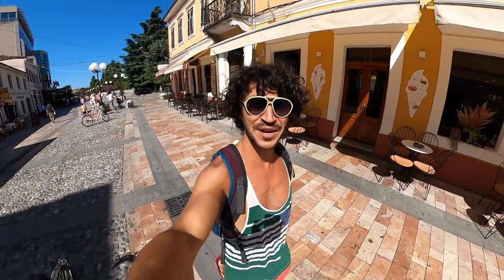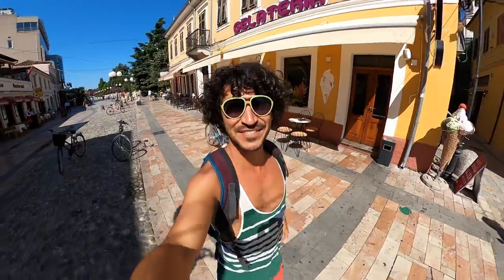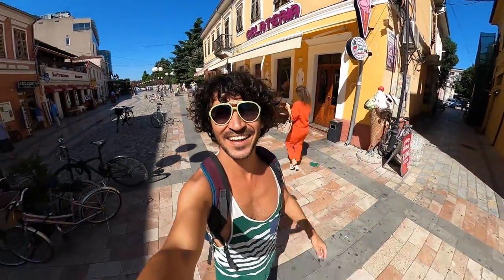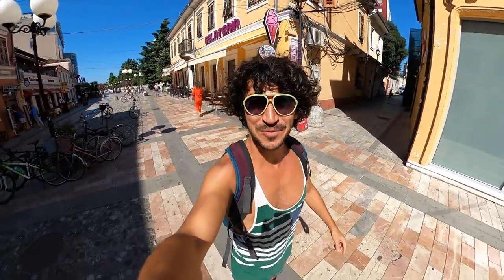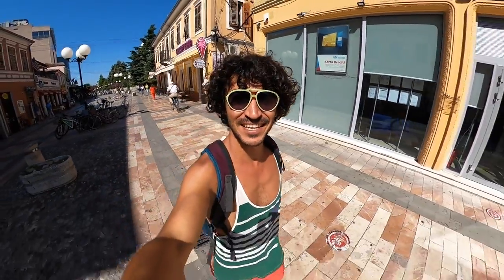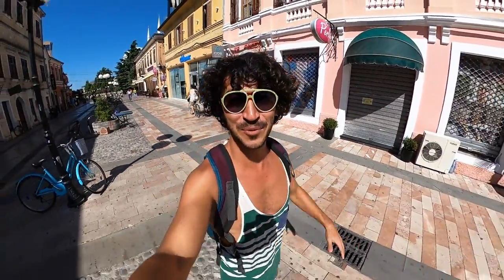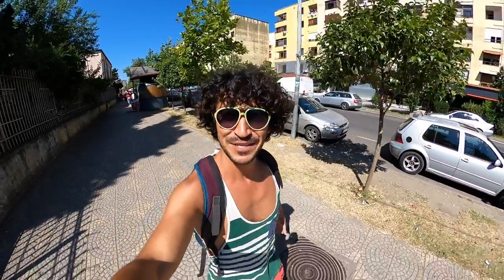Hey everyone, my name is Burak and I'm traveling the world. Today I'm in Shkodër, Albania. In this video we'll be exploring the city, visiting the Rozafa Castle, and going to a Venice art mask factory. It's gonna be interesting — keep watching.